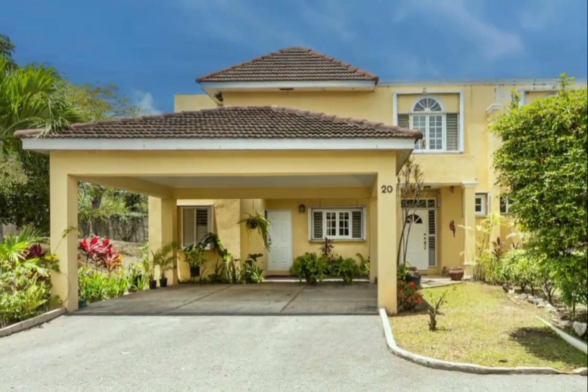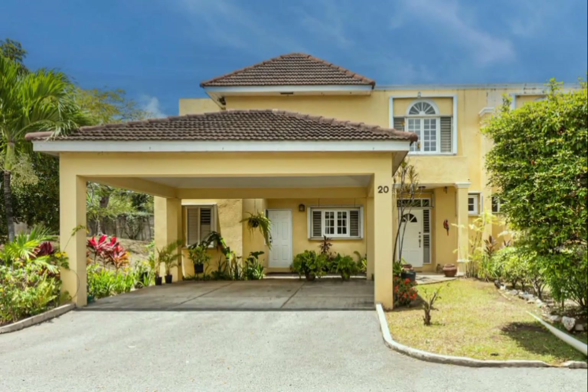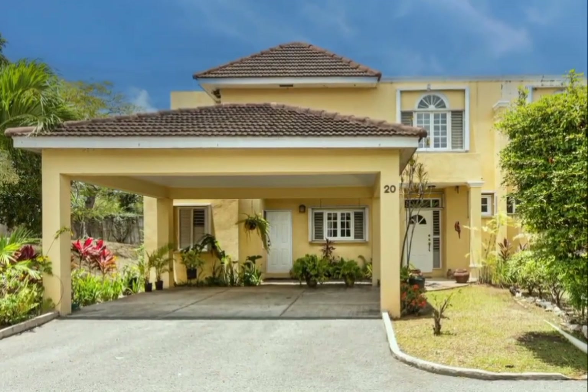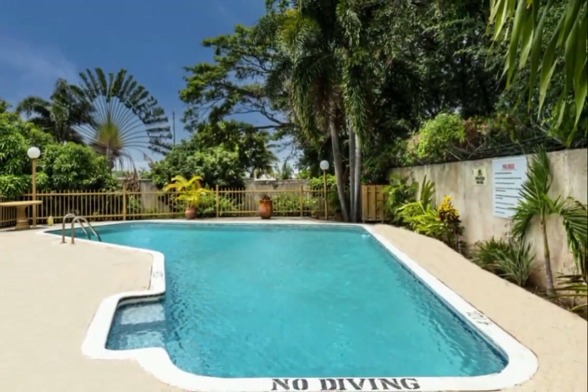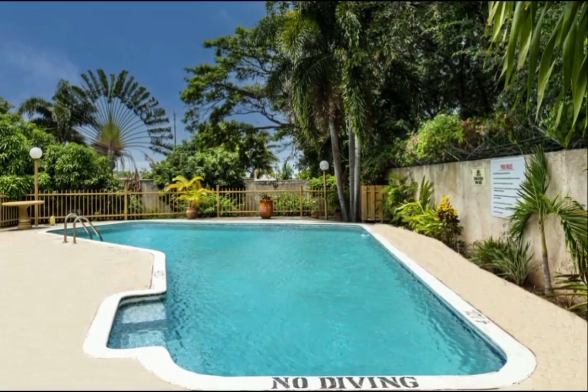Sitting on a lot size of 3,000 square feet of land, this three-bedroom, three-and-a-half bathroom townhouse comes newly renovated and features an enclosed patio, a swimming pool, and a backyard for outdoor entertainment.